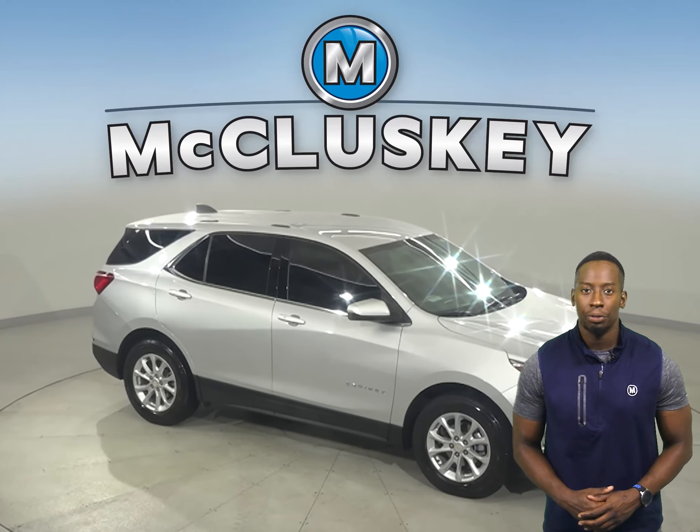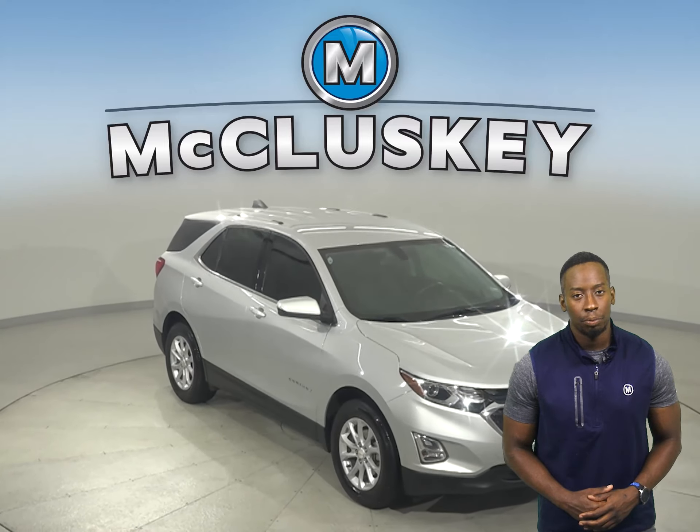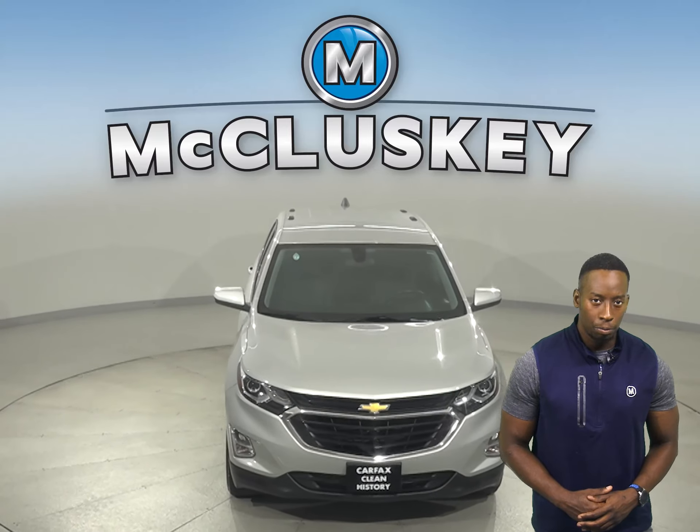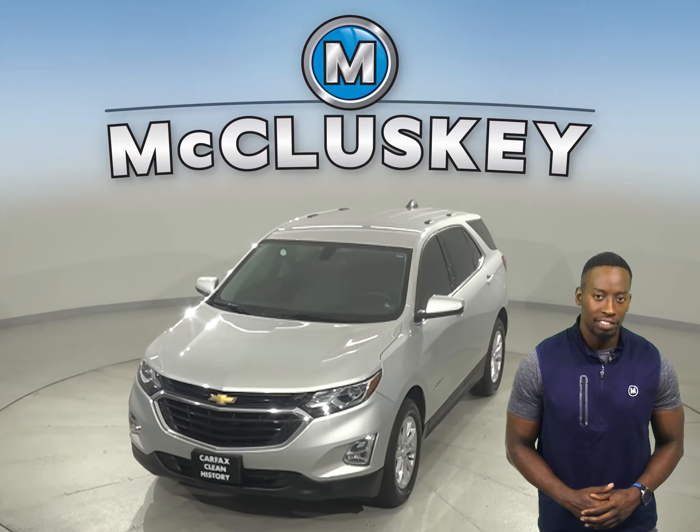This Equinox has gone through and passed our 172-point inspection, so it's more than ready to hit the road. Try it before you buy it with our free 48-hour test drive today.